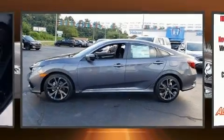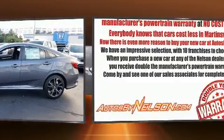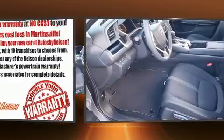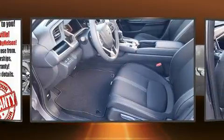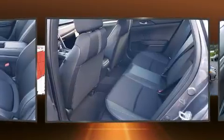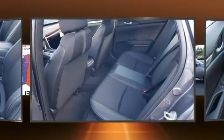Step into the 2020 Honda Civic. This four-door, five-passenger sedan offers the latest in technological innovation and style. It features a continuously variable transmission, front-wheel drive, and a two-liter four-cylinder engine.